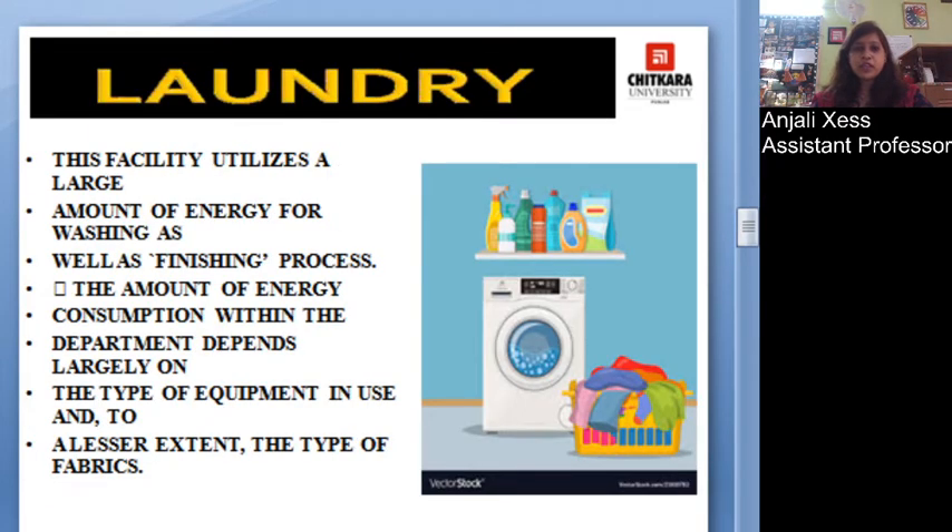Coming to the laundry, which is another very important area in the housekeeping department — a large amount of water as well as electricity is used here. To conserve electricity, lights should be turned off when not in use. There is no point in keeping lights switched on periodically when not needed.